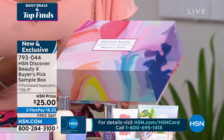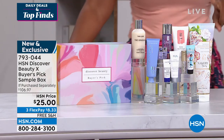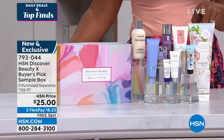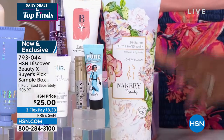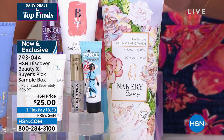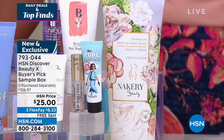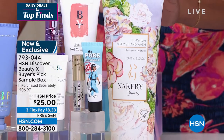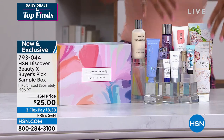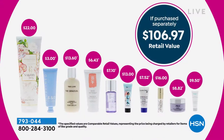Starting with Nakery Beauty — one of the newest brands — the Body and Hand Wash called Love is in Bloom. It smells fantastic, it's full size, and it's $22 by itself on hsn.com. For just $3 more, you get every other product in the box plus this beautiful reusable box. You'll recognize brands you know and discover new ones you may not have tried yet.